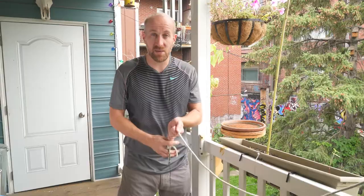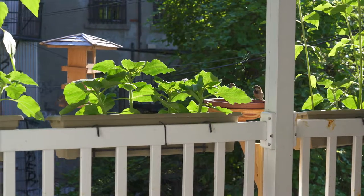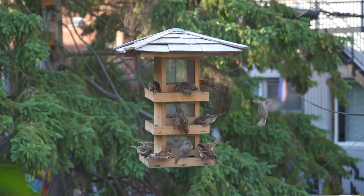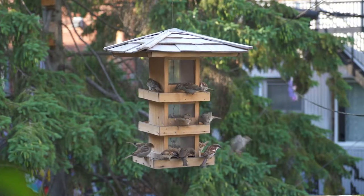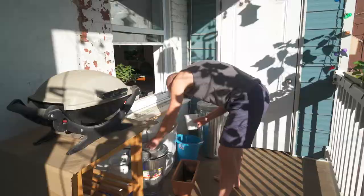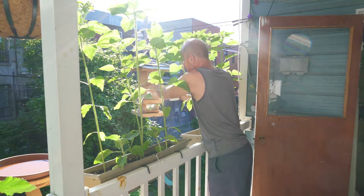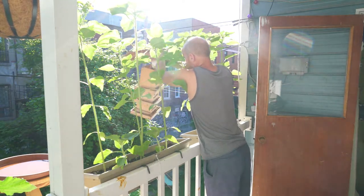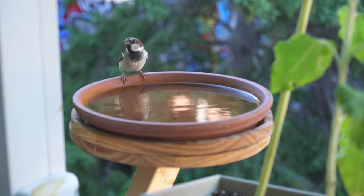Having this feeder hanging here and this bird bath fountain has brought me so much happiness. I highly recommend it to anyone who spends a lot of time at home, or if you have a business and just want to put a bird feeder in the backyard. I'll come out in the morning, change the water pretty much every day, put a little bit of feed out, have a cup of coffee, and sit and watch the birds.